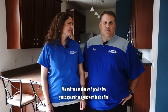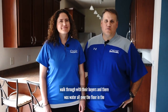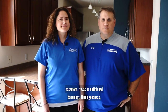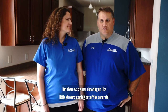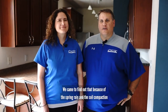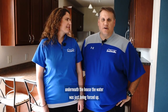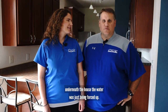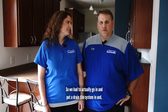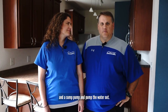We had a house that we flipped a few years ago and the agent went to do a final walkthrough with the buyers, and there was water all over the floor in the basement. It was an unfinished basement, thank goodness, but there was water shooting up like little streams coming out of the concrete. We came to find out that because of the spring rain and the soil compaction under the house, the water was just being forced up, so we had to go in and put a drain tile system in and a sump pump to pump the water out.